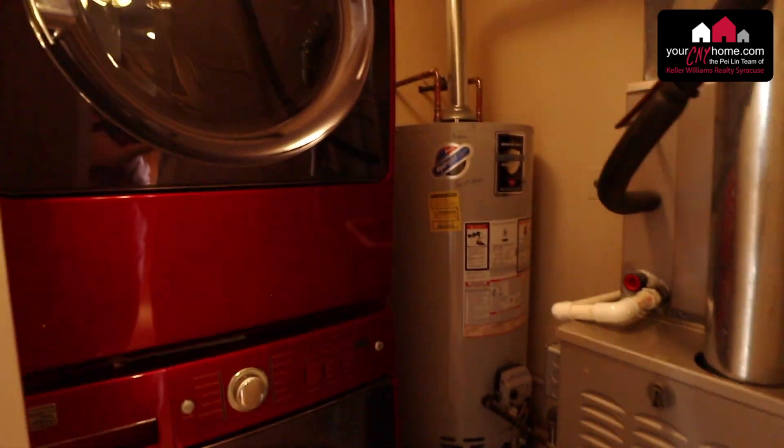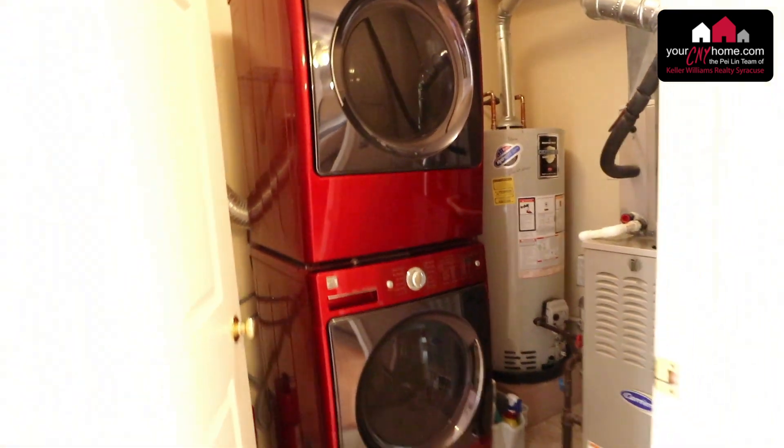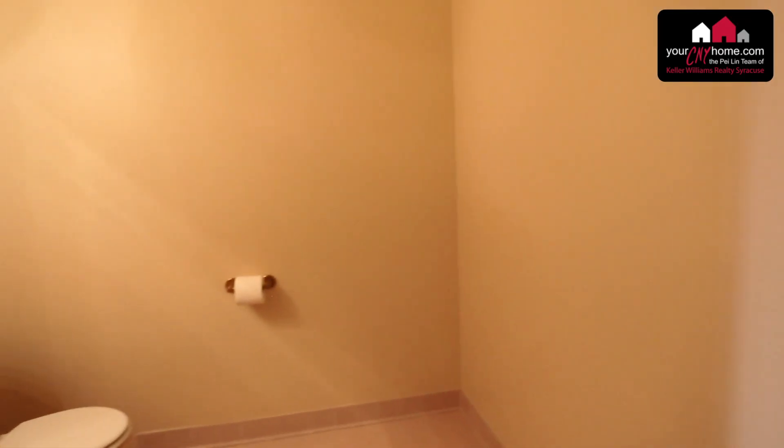Here is the first floor laundry room with a new hot water heater, and the first floor half bath with ceramic tile floors.